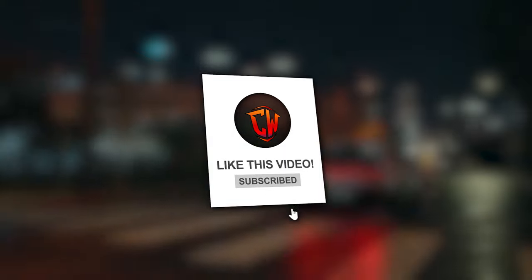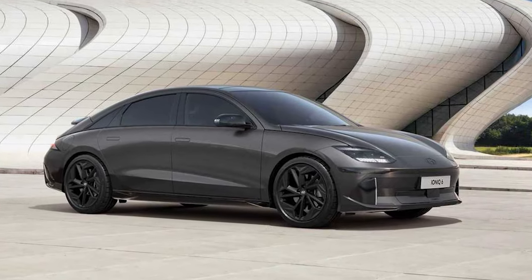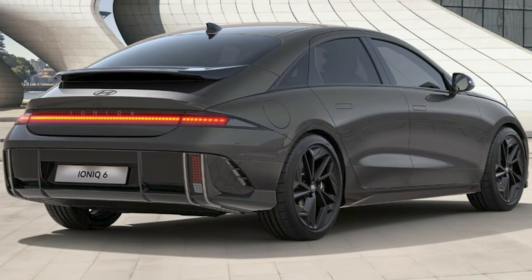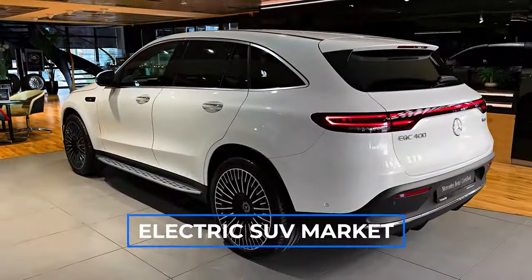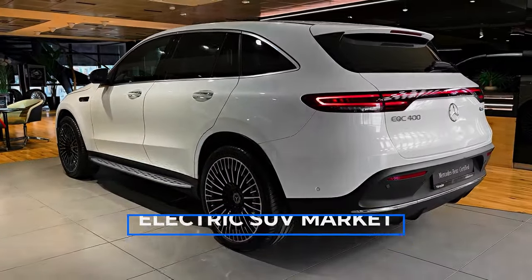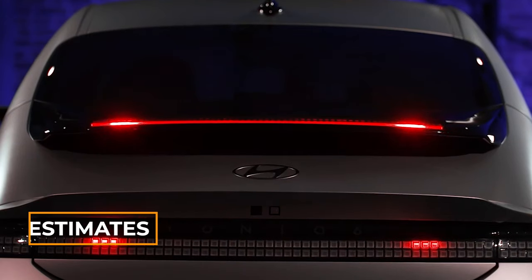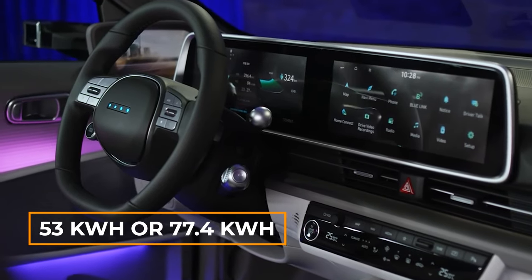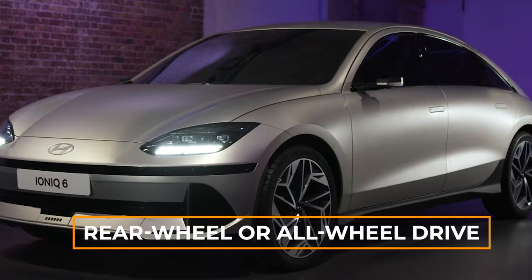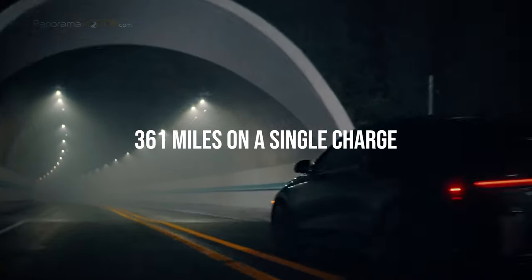The 2025 Hyundai IONIQ 6 isn't just about looks, though its sleek design might catch your eye. It's the range and fast charging speeds that really stand out. While other carmakers are diving into electric SUVs, Hyundai puts its energy into crafting a standout electric sedan. According to EPA estimates, with battery options of 53 kWh or 77.4 kWh and the choice between rear-wheel or all-wheel drive, the IONIQ 6 can go up to 361 miles on a single charge.